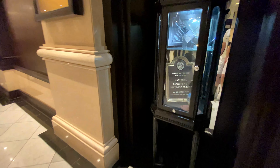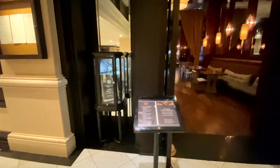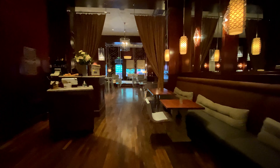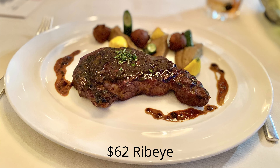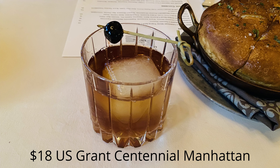On the other side of the entrance is a plaque showing the hotel's historic landmark status. Today, the Grant Grill welcomes all, serving breakfast, brunch, lunch, and dinner. When we visited, we tried their popular ribeye and the special at the time, A5 Kagoshima Wagyu. We also tried the hotel's signature US Grant Centennial Manhattan.